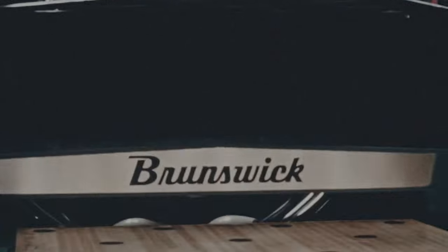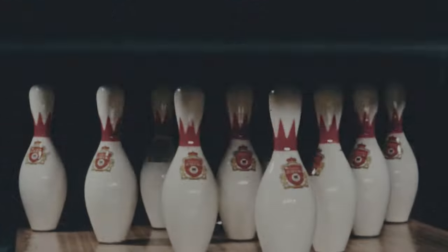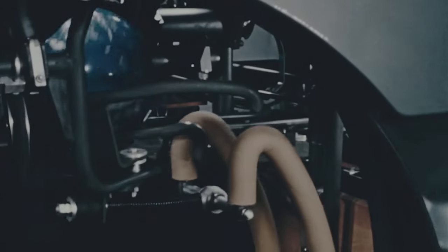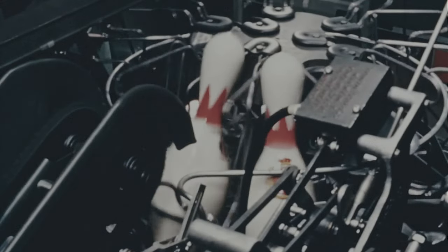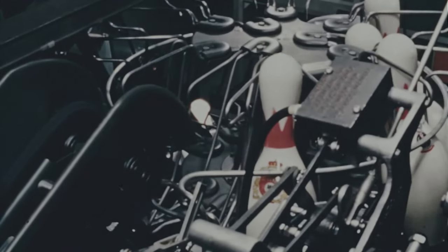Only the Brunswick automatic embodies complete mechanical direction of the entire pin setting function. Gentle rocking action of the pit conveyor moves the ball and the pins from the pit to the ball and pin elevator. The Brunswick automatic is the only pin setter with an individual ball elevator for each machine, guaranteeing faster ball return and providing increased lineage. Here is the pin elevator quickly removing pins from the pit, preventing excess jogging and wear.